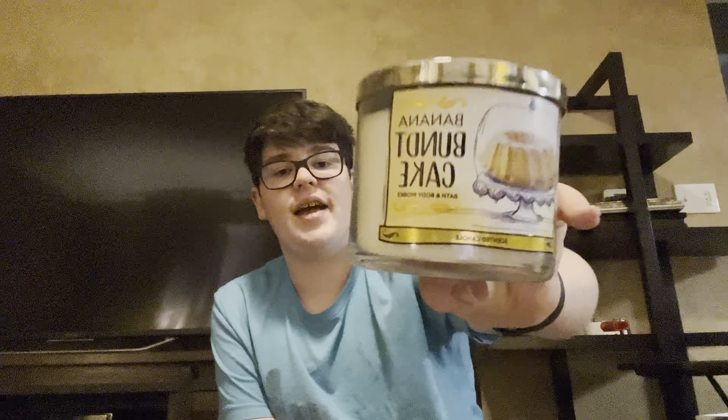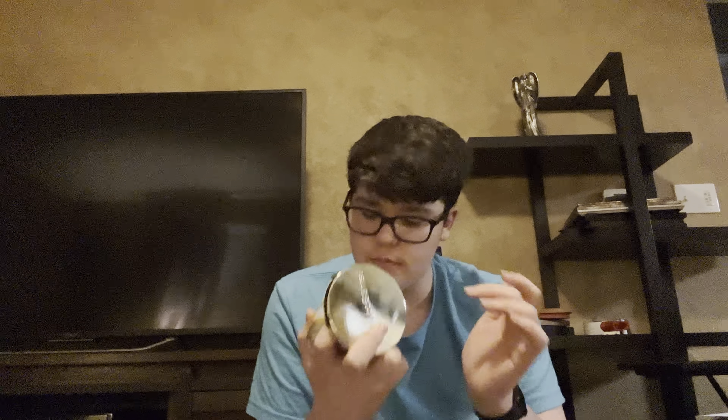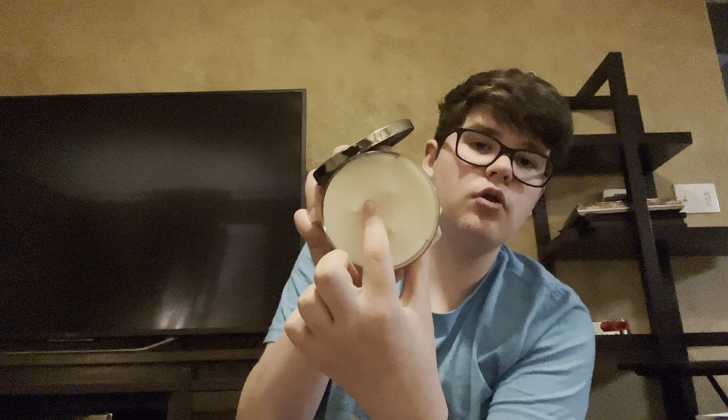This next one is Banana Bundt Cake. I was going back and forth on whether to get it, but it smells so good — it's a strong banana. The notes are sweet banana, toasted walnut, and fresh cinnamon. I don't smell any cinnamon on cold, but when I'm burning it I might. A cool trick is to rub your finger in the middle of the candle between all the wicks to warm it — that gives you a true scent of what it's going to smell like. I learned that from a Bath & Body Works employee.